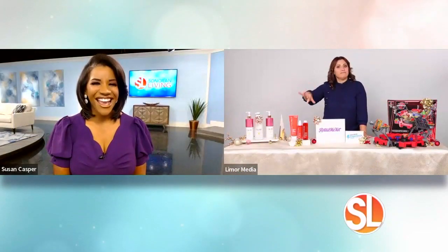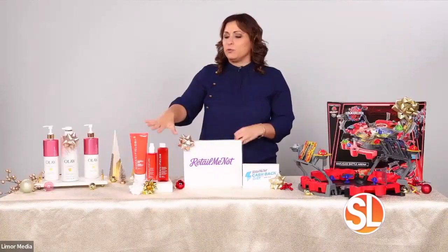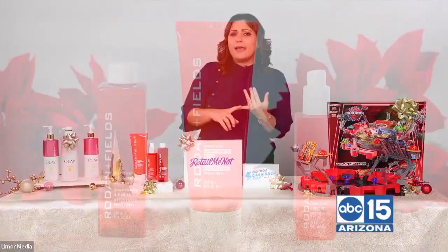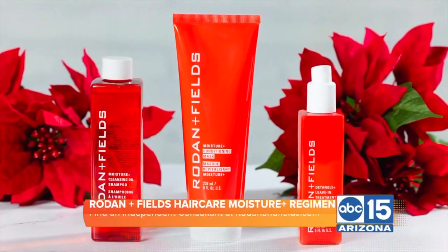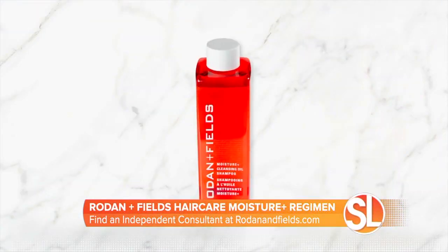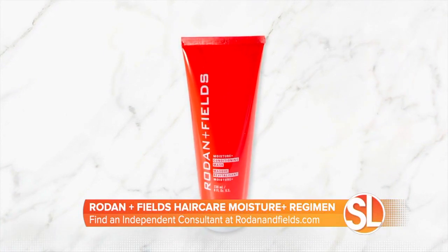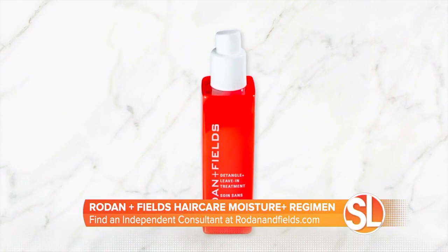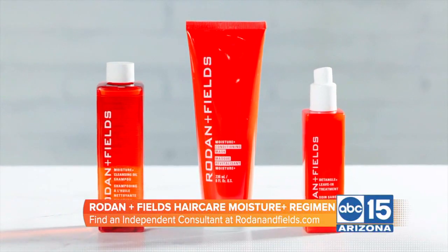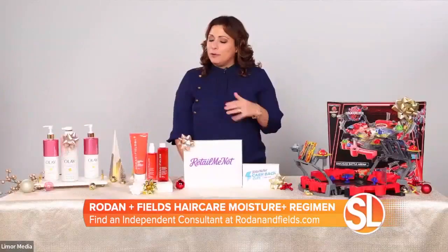From healthy skin to healthy hair — I have the new Rodan and Fields Moisture Plus Regimen. It's a three-step regimen that helps support long-term healthy hair for all hair types that are dry, over-processed, and in need of moisture. It's especially formulated for curly and coily hair types. There's a cleansing oil shampoo, a conditioning mask, and the Detangled Plus leave-in treatment. Rodan and Fields is formulated with the highest quality skincare ingredients because beautiful, healthy hair starts with a healthy scalp. You can support a beauty entrepreneur by shopping with an independent consultant at rodanandfields.com.